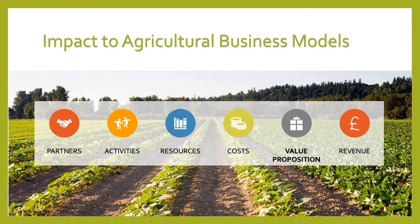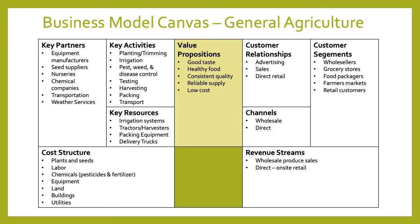Now we're going to take a look at the impact AI has on traditional agricultural business models, specifically looking at partners, activities, resources, costs, the value proposition, as well as sources of revenue. I'm using the business model canvas as a layout to show the different components of a generic traditional agricultural business model. The traditional model's value proposition includes good taste, healthy food, consistent quality, reliable supply, and low cost.